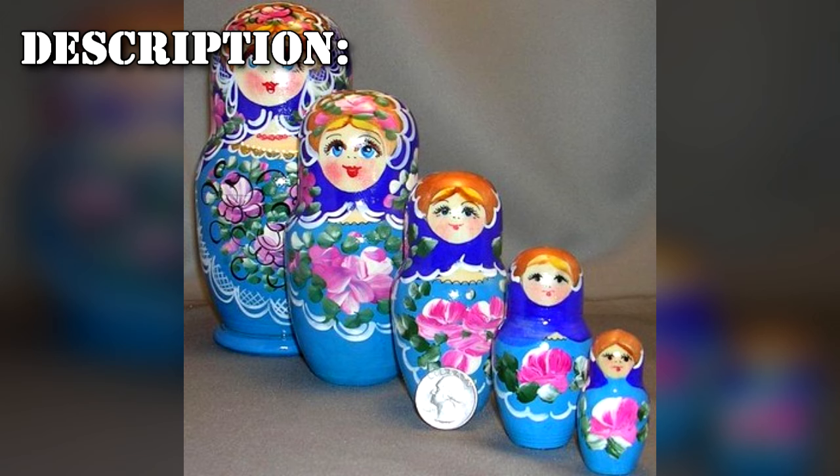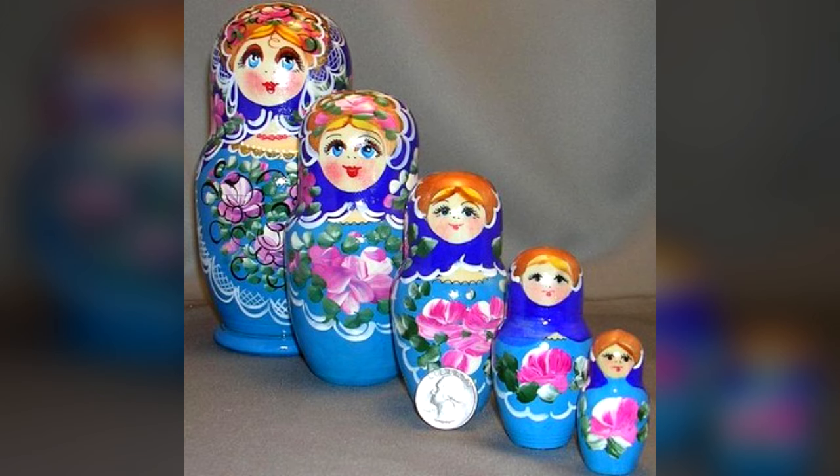SCP-707 is a Matryoshka doll, or Russian nesting doll, consisting of one center doll and four separating outer layers. The doll is painted in a primary blue color palette, and dating of the materials, while inconclusive, shows that it is approximately [number unclear] years old.